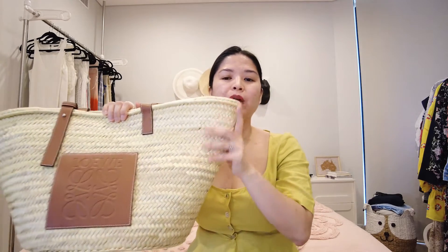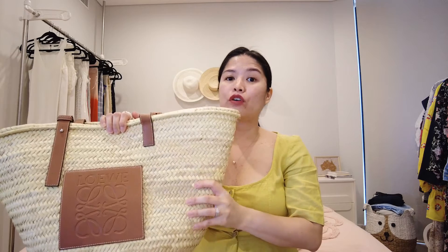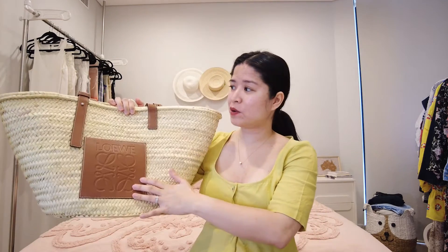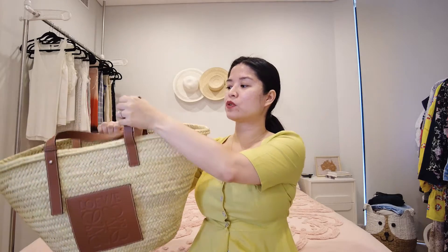It is made out of primarily palm leaf for the body, and the leather parts — the branding and the straps — are all made out of calf leather in tan. They also have a white option now. The straps are adjustable.